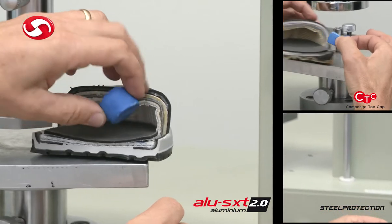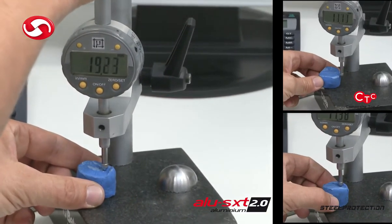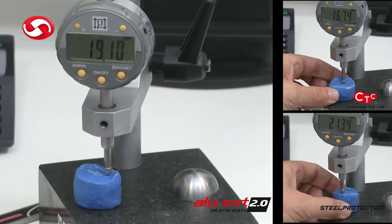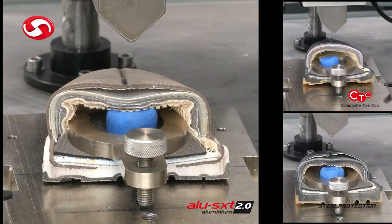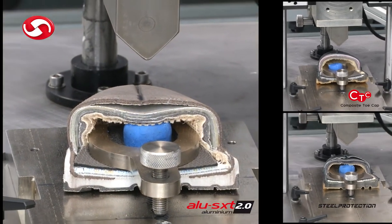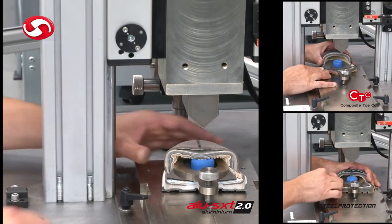Testing according to norm standards also makes it possible to check the different reactions of toe caps according to the material they are made of, allowing a choice from aluminium, composite and steel toe caps and anti-puncture midsole materials — fabric or metal — being aware of their different features and therefore their most appropriate applications.